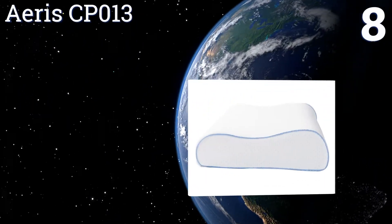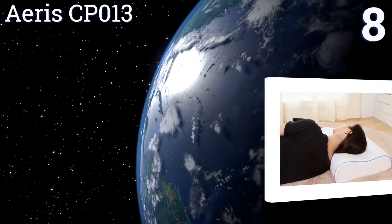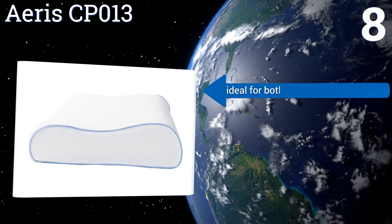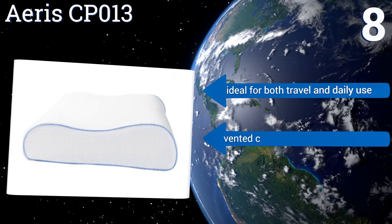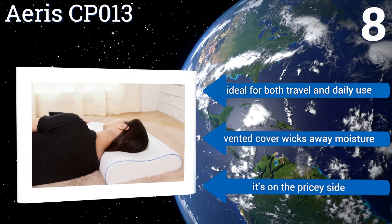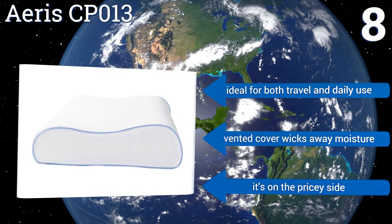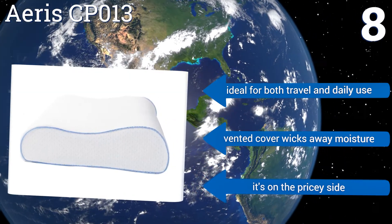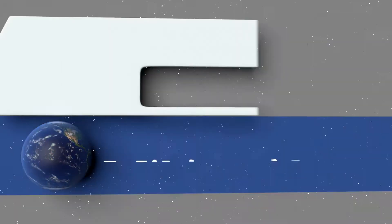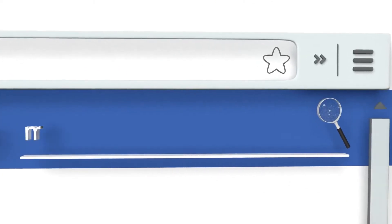Coming in at number eight, the Aries CPO13 is a compact, lightweight, and contoured sleeping solution that features an ergonomically curved profile that significantly reduces instances of tossing and turning. It's also been aerated for up to seven days prior to its arrival to ensure odor-free use. It's ideal for both travel and daily use, and its vented cover wicks away moisture. However, it's a bit on the pricey side.